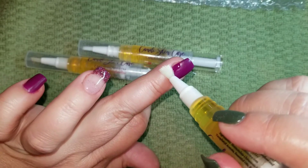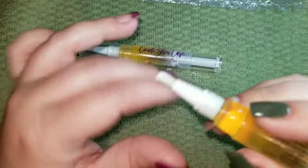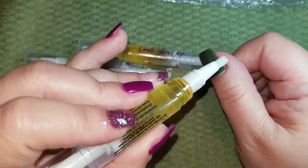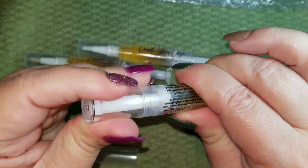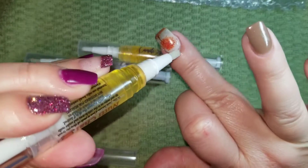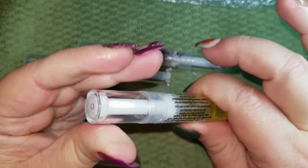I have my big bottle of the Cuccio cuticle oil and I really like it — I've never had any issues with it at all. But I typically keep that big bottle on my table with all of my nail stuff for when I do my manis.